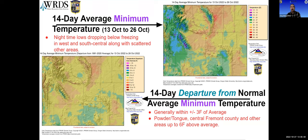Looking at actual temperatures, nighttime lows are starting to drop below freezing, especially up in the upper Green basin and a few other areas scattered throughout the state, even at lower elevations. Powder Tongue, upper parts of the Bighorn near the border, Fremont County, and the southeast are staying just a little bit above freezing at night.